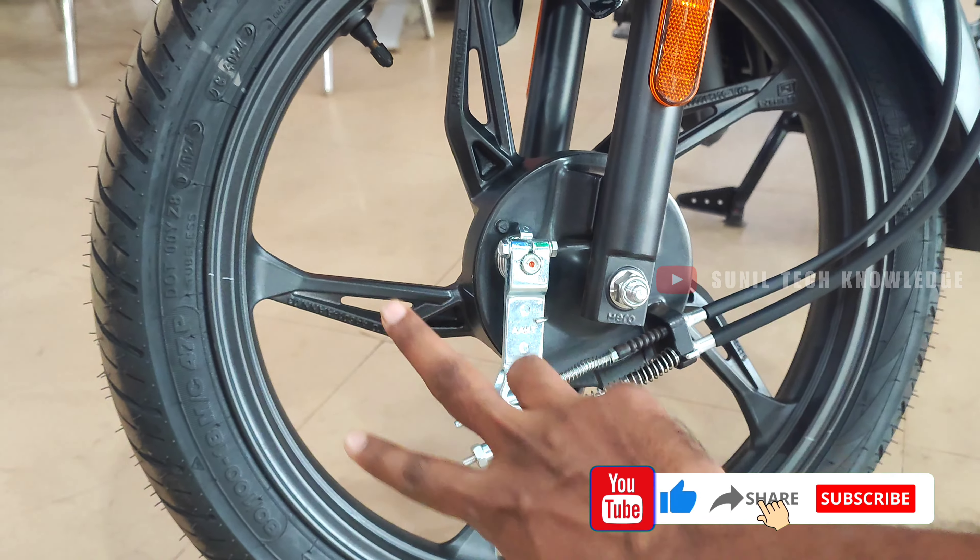Moving to the rear suspension: it features 5-step adjustable hydraulic twin shock absorbers. The rear tire is a 107mm tube-type setup.